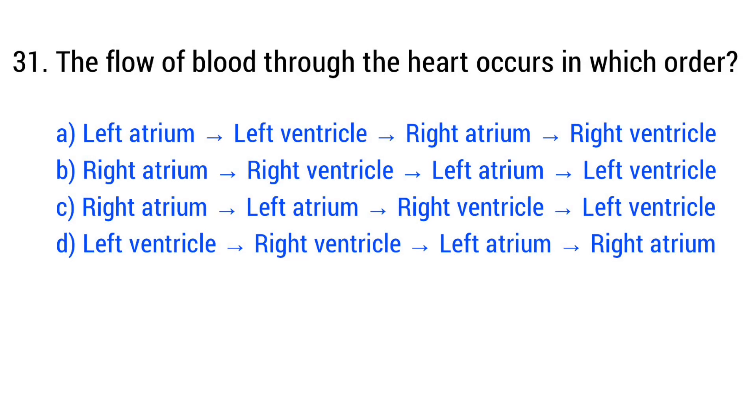Question number 31. Blood flow through the heart occurs in which order? The right answer is option B: right atrium, right ventricle, left atrium, left ventricle.